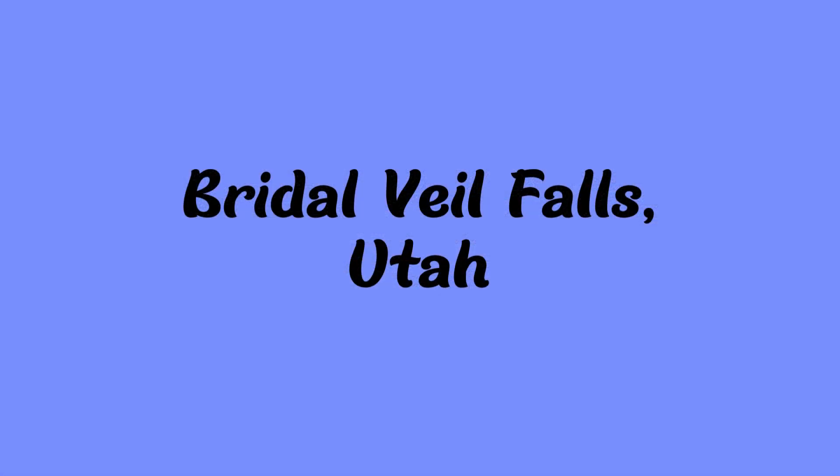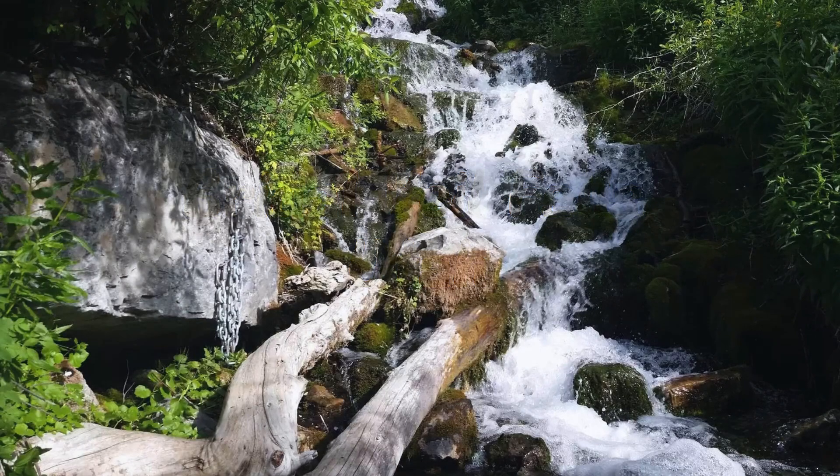Next up is Bridal Veil Falls in Utah. Cascade Mountain streams down 607 feet into a remarkable double cascade. That is a beautiful, beautiful waterfall.